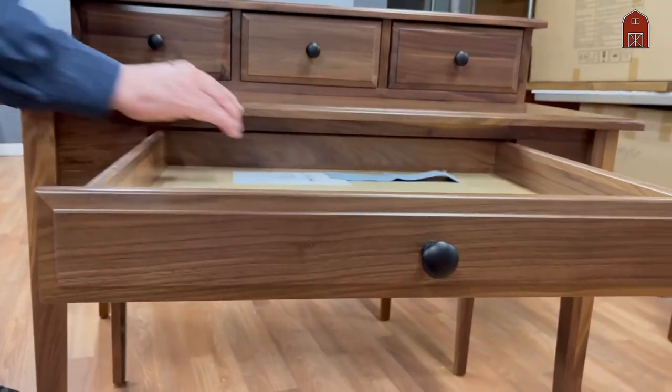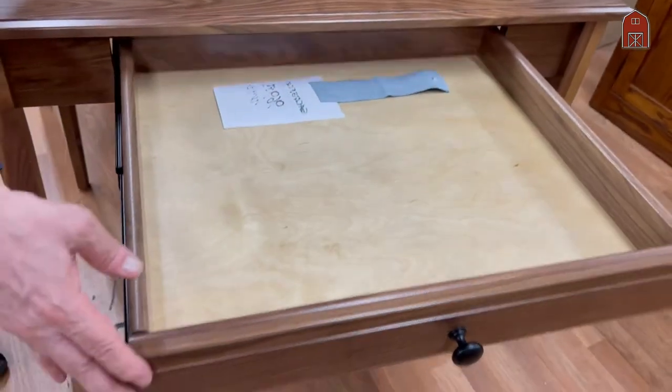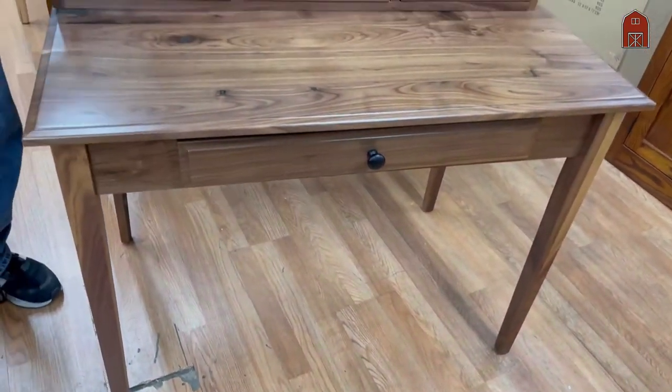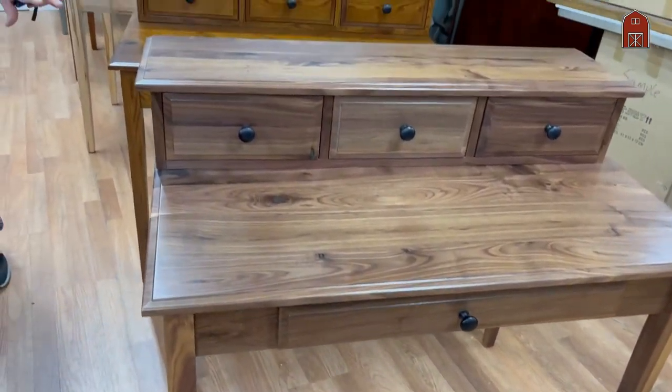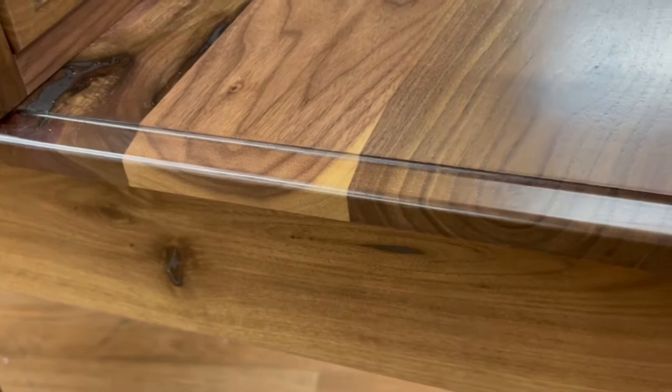Full extension drawer slides so you can get the drawer all the way out — easy to get your pencils that roll back there. Beautiful side details showing your end grain, proof that it is solid American black walnut and natural finish.